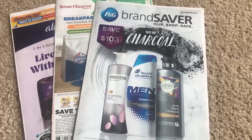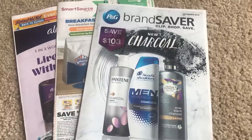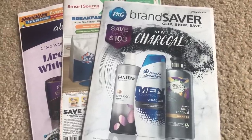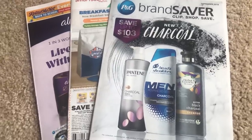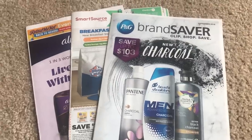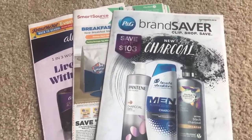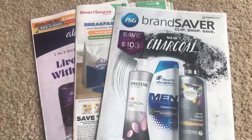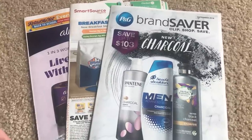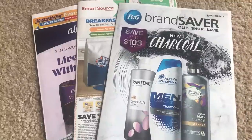Alright everyone, happy Saturday. It's time to see what coupons I got in my inserts this week. Before we begin, I did preview the ads this week and it's a slow week. CVS and Walgreens are rather on the slow side. Target as well — I'm looking for some deals and putting them together. It's going to be more of a smaller week of deals at Target. There's not really that many gift card promotions going on, so check back on my channel. I will have a Target video up.